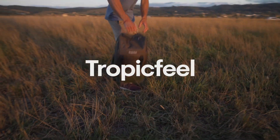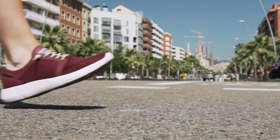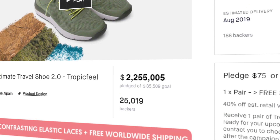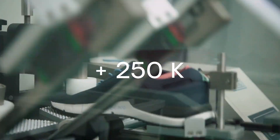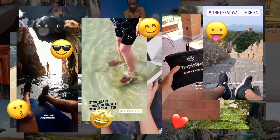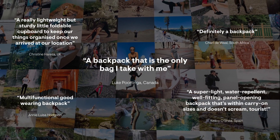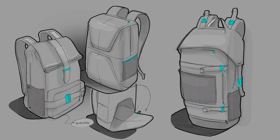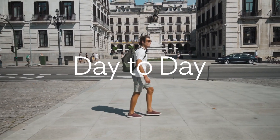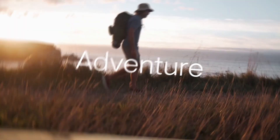We are Tropicfeel, and we're here to define the new era of packing. Creators of the ultimate travel shoe, we launched on Kickstarter and became the world's most funded shoe ever — twice. A quarter million shoes across 142 countries later, we asked our backers: what's next? And just like that, we set out to create the ultimate backpack, called Shell — and it will always have your back, from your daily commute to weekend getaways and travel adventures.